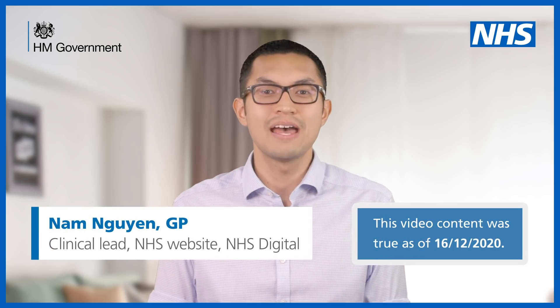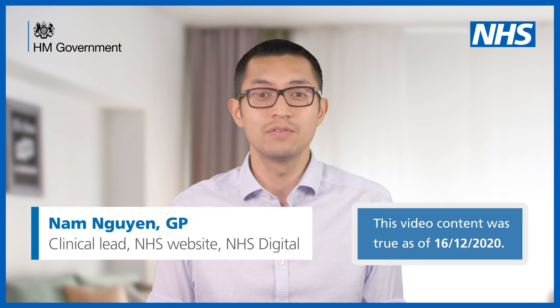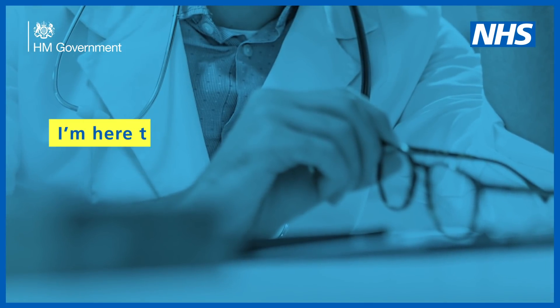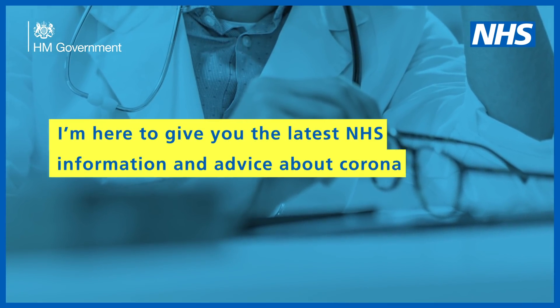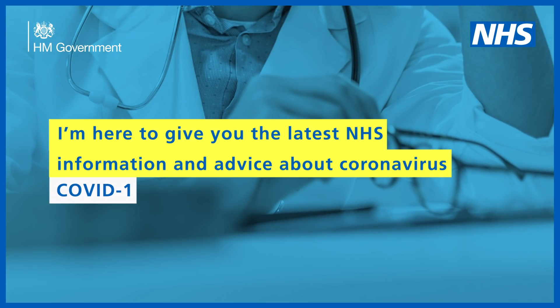Hi, I'm Nam. I'm a GP and a clinical lead for the NHS website. I'm here to give you the latest NHS information and advice about coronavirus, COVID-19.